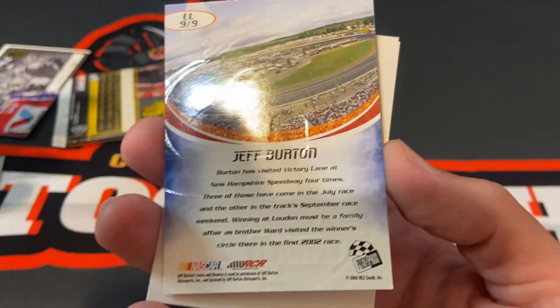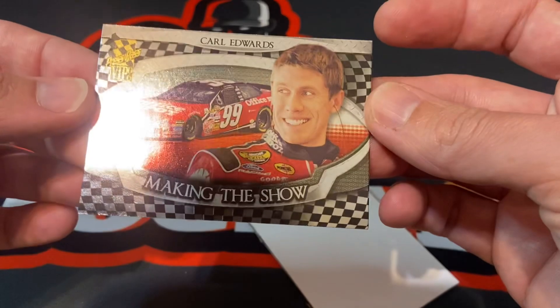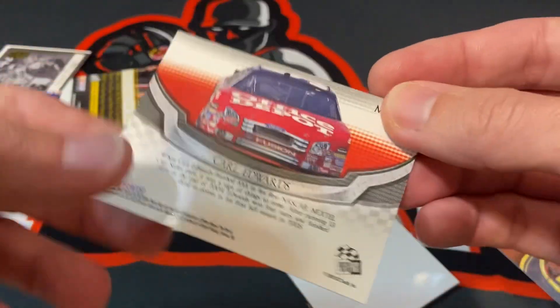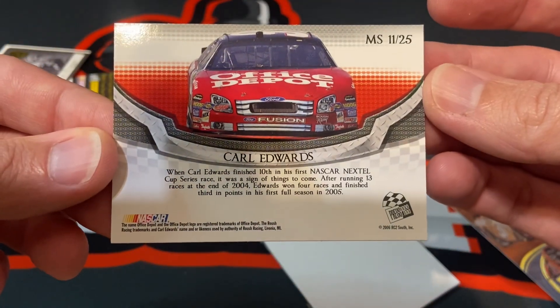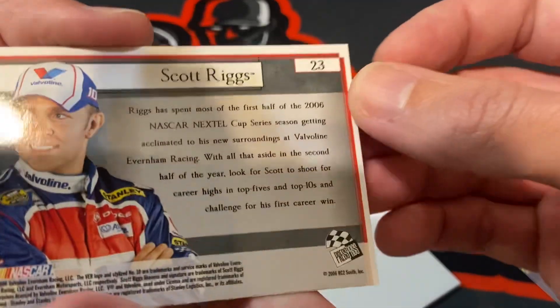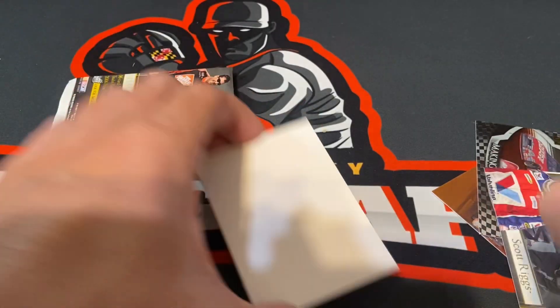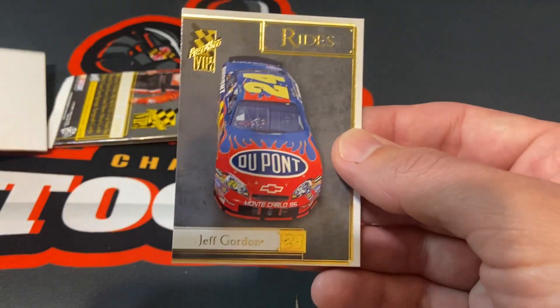There's the back of that. No. Then here's the back of the Carl Edwards making the show. The back of Scott Riggs. And then there's another card.